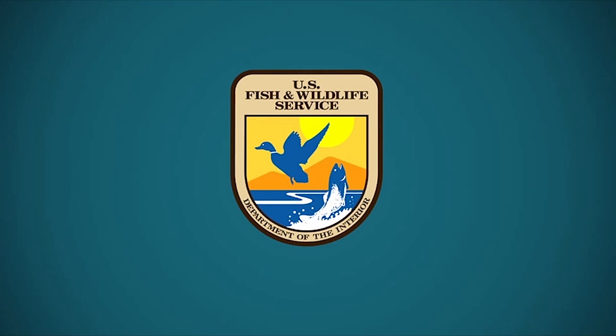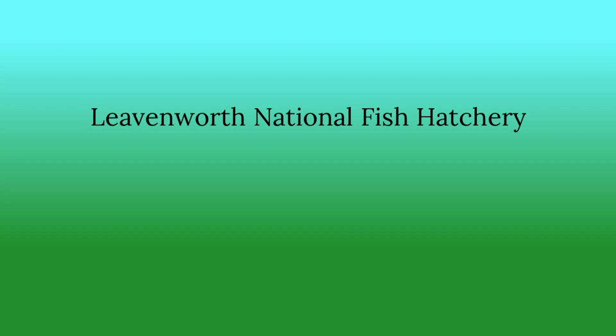U.S. Fish and Wildlife Service, Leavenworth National Fish Hatchery.